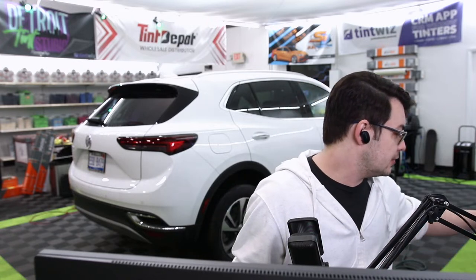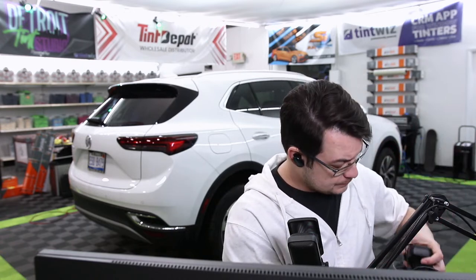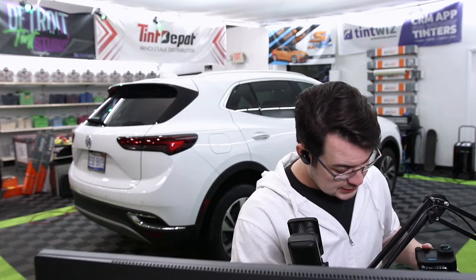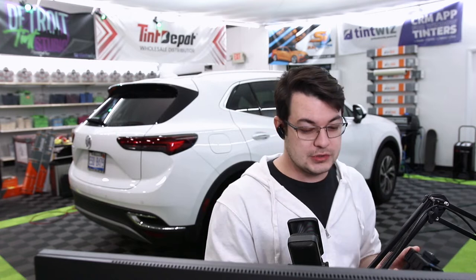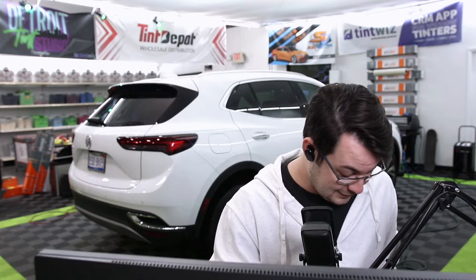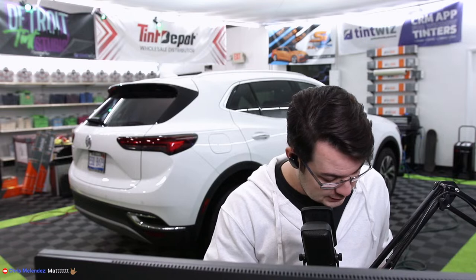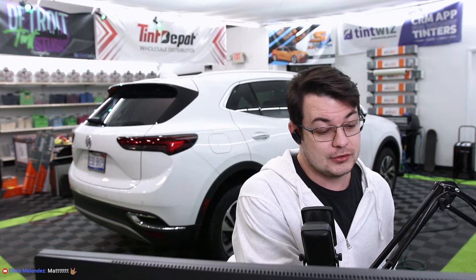So much darker. I just had a comment in the Facebook group — somebody was asking about 15% all the way around, like what would you do? And everybody assumes factory is 20%. It's not. It depends on what you're doing. Even on domestic stuff like this, the factory glass metered at 13 to 14%. She's dark.